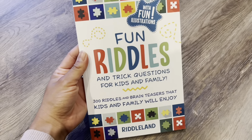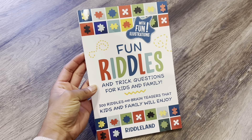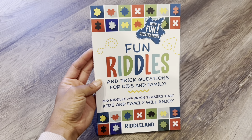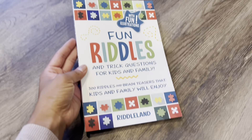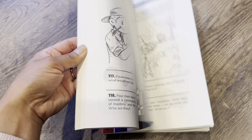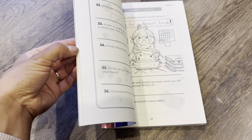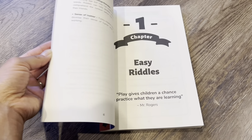This one was also recommended on Amazon and I thought, why not, let's see if he enjoys it. These are just fun riddles and trick questions for kids and family. There are illustrations in here as well — not too wordy. I think he'll really enjoy it. He's very silly, but smart, so I think he'll really enjoy this.